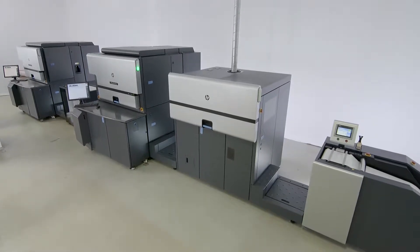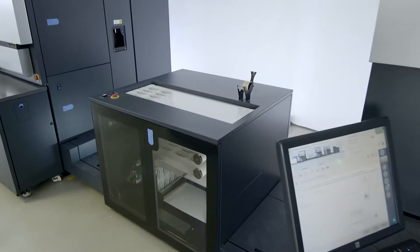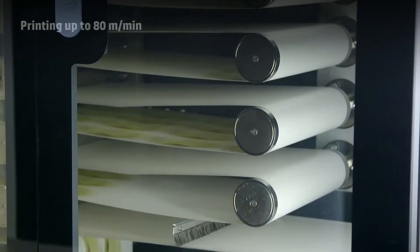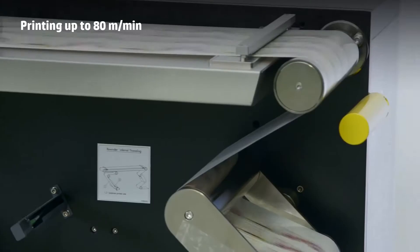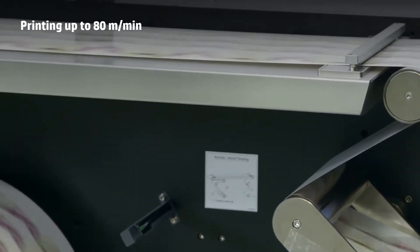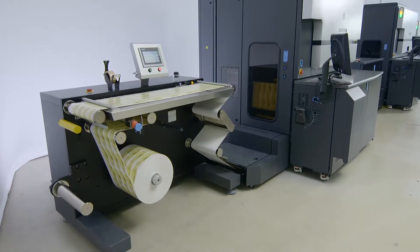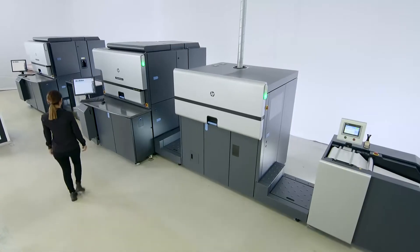The HP Indigo 8000 digital press is the most productive and versatile digital narrow web label press in the industry, printing up to 80 meters per minute. The press can handle the longest and most demanding jobs.